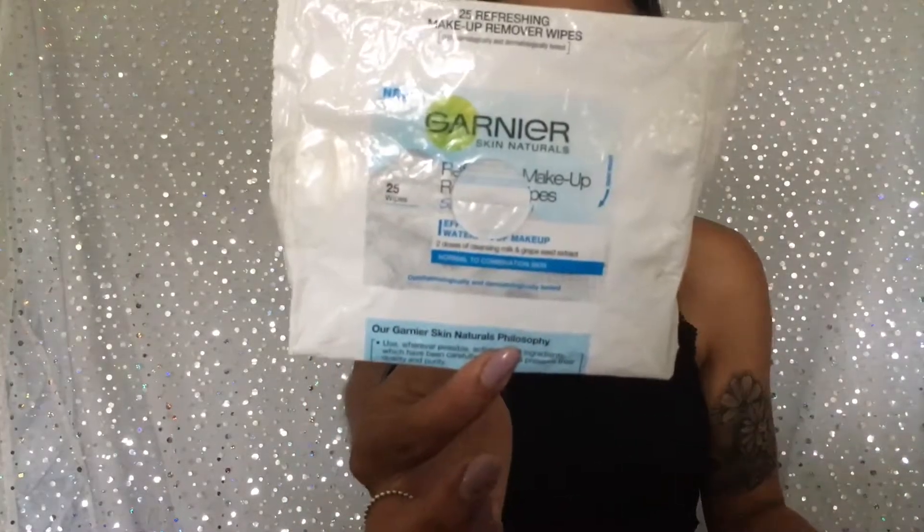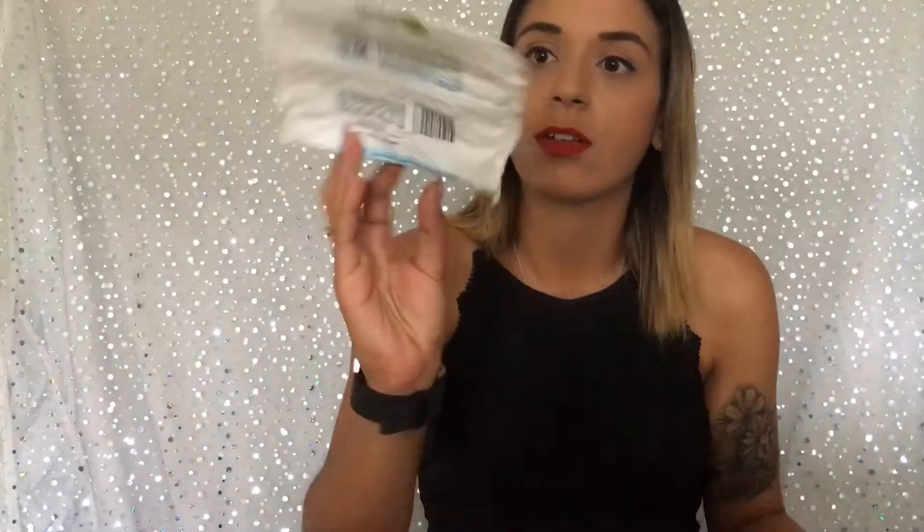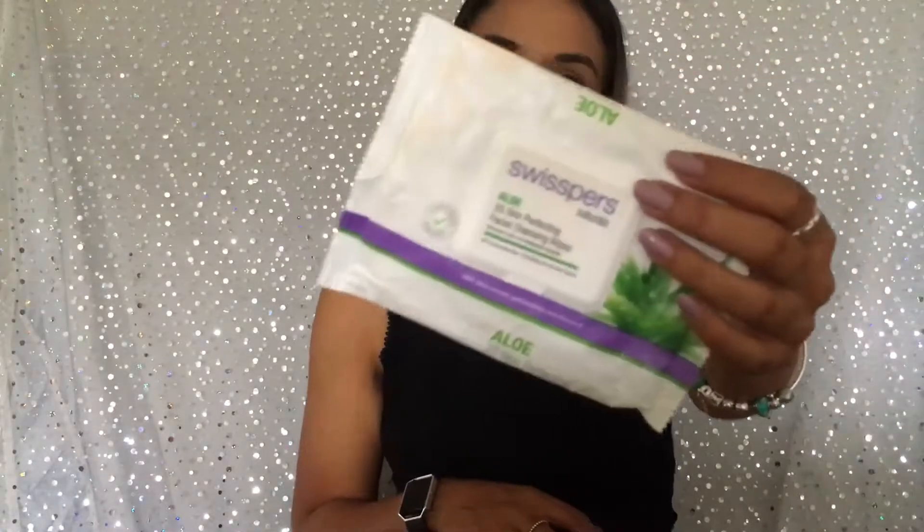Johnson's Face Care Daily Essentials Refreshing Wipes are good. They're more expensive than the Simple ones — I think these would usually be around $7 or $8, and the simple ones are about $4 or $5. I've got the Garnier Skin Naturals one — I can't even remember how these were to be honest, I can't imagine they were fantastic, otherwise I would have bought them again. And the last ones I've got, which I'm actually using at the moment, are the Sophiscas Aloe ones. These are also very cheap — I got them from Woolies for $3.50 and they're under $5 all the time, so they're awesome.